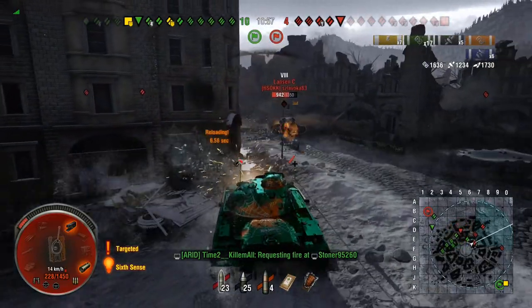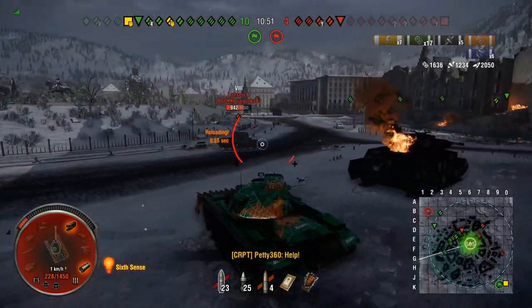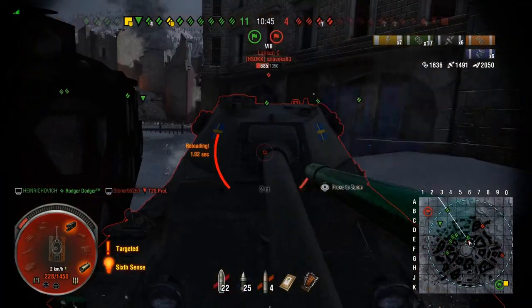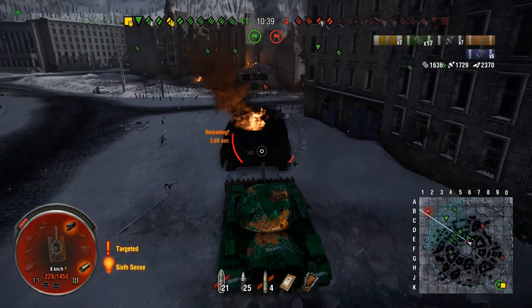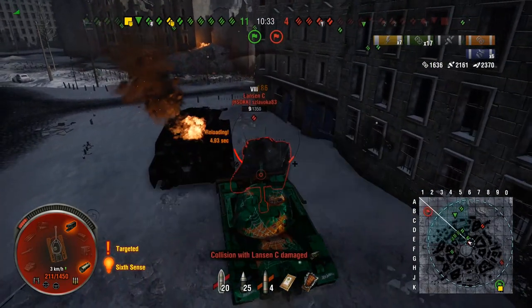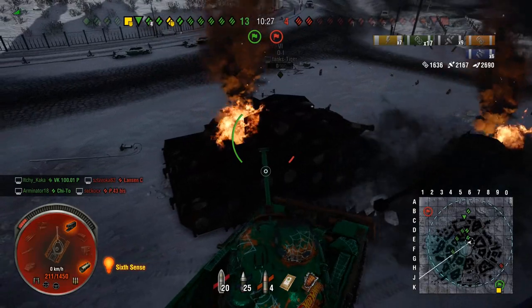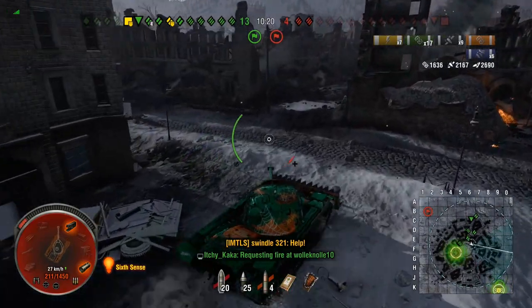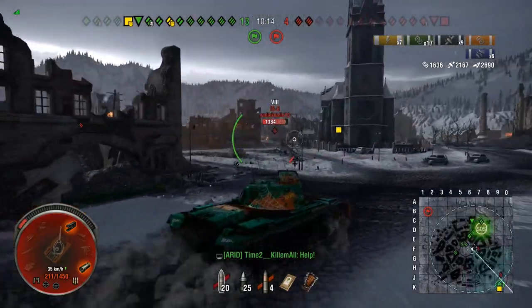Coming around a corner — a Lansen C is auto-aiming and firing at us as he drives around. We keep our front to him as much as possible. He probably struggles to pen us through the ram and needs to aim for our upper plate above it to pen us. He seems to just be auto-aiming and hitting the ram without penning. Wiggling also helps, as people with around 200 pen really struggle because of the ram and spaced armour.